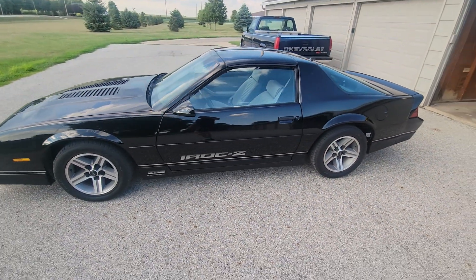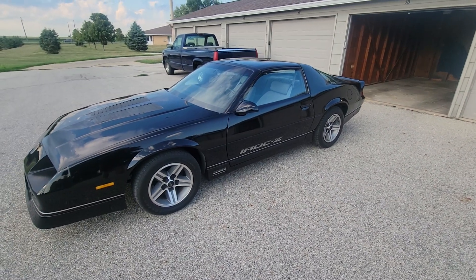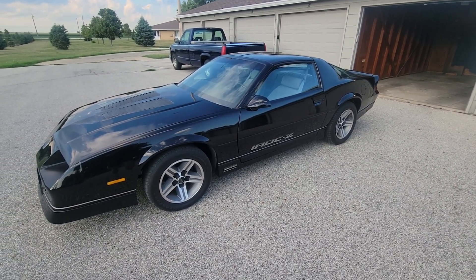I just thought I'd give you a quick walk around of this thing. I wish I would have done a walk-around video of the car when I got it — that would have been a pretty killer before and after.